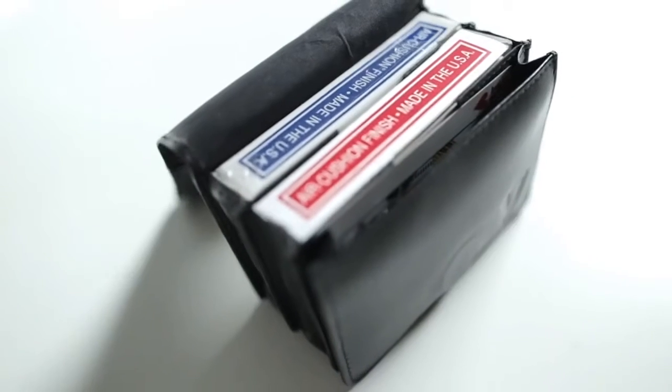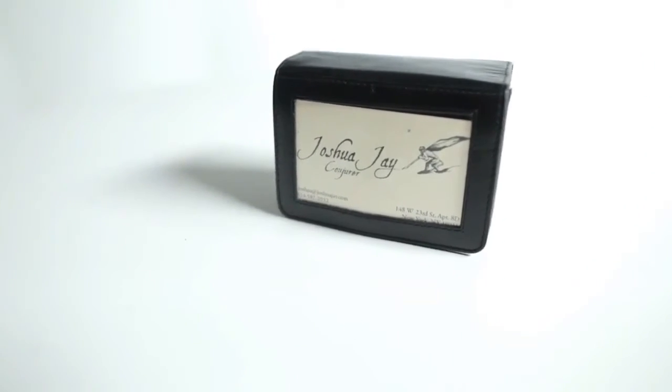12 years ago, I set off to create the perfect close-up case for magicians. It would be something made of leather you left the house with, never went away from home without, and you had everything with you. It was called the Pro Carrier. And over the last 12 years, there have been some tweaks I've wanted to make, some things people have told me about, and this is the definitive version.